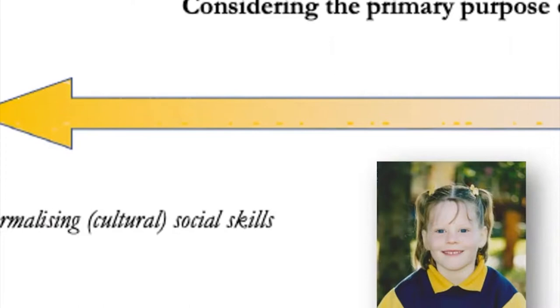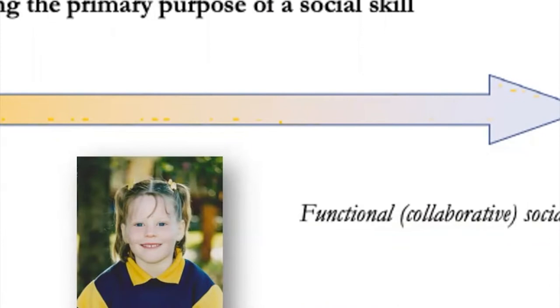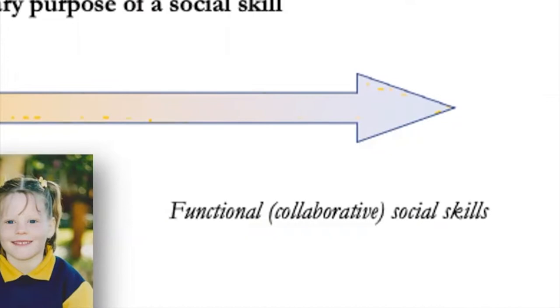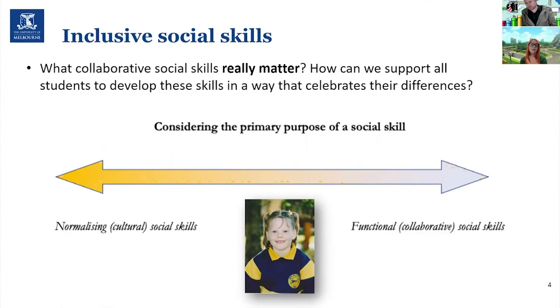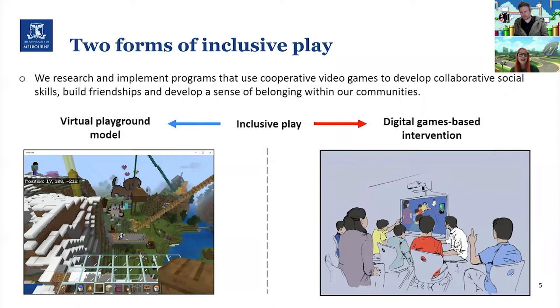A good example of normalising social skills is eye contact, because it can vary across different cultures and is also part of social convention. On the right we have functional social skills — more purposeful skills that are good for collaboration. Good examples are taking turns or asking for help. These are really important skills that everyone needs in life.